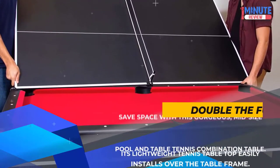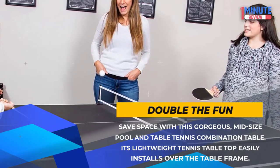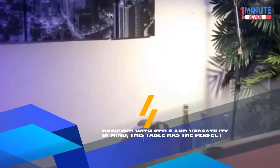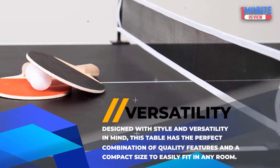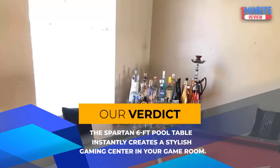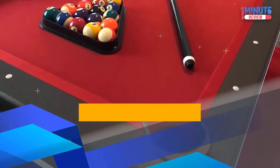Double the fun: Save space with this gorgeous mid-size pool and table tennis combination table — its lightweight tennis table top easily installs over the table frame. Versatility: Designed with style and versatility in mind, this table has the perfect combination of quality features and a compact size to easily fit in any room. Our verdict: The Spartan 6-FT Pool Table instantly creates a stylish gaming center in your game room.